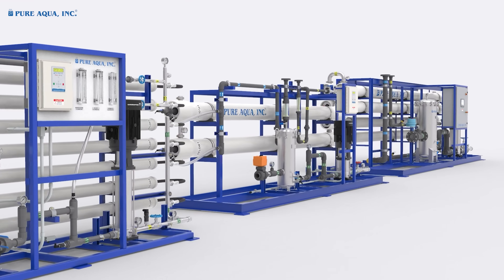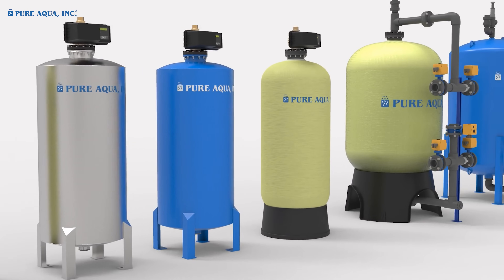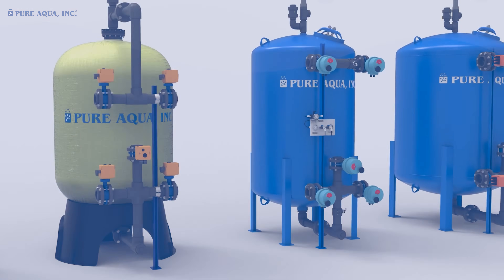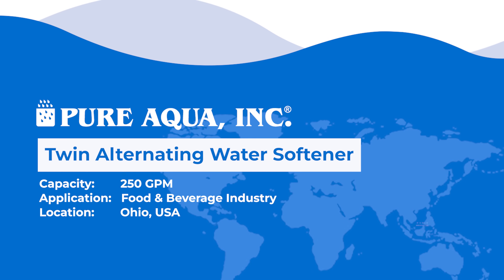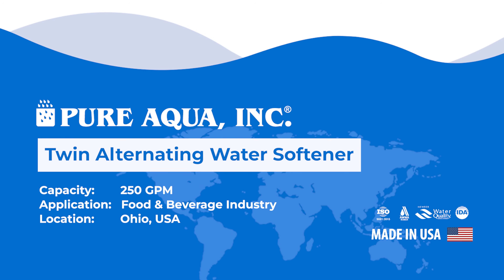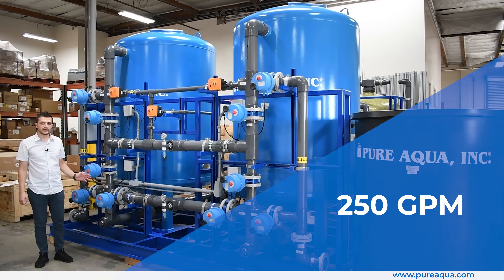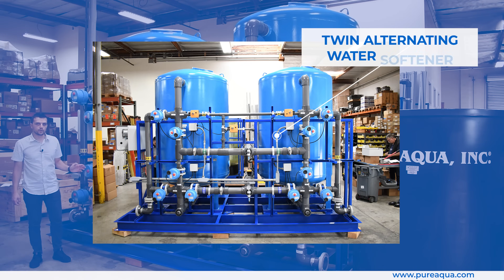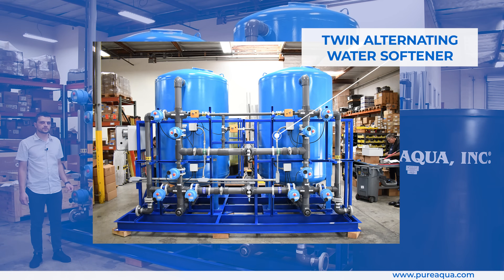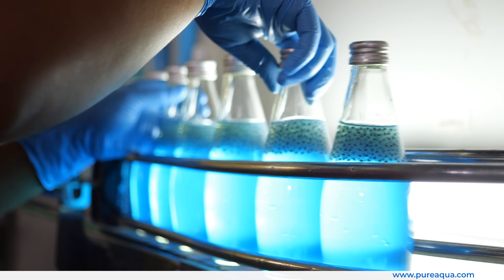Welcome to Pure Aqua, for the most advanced reverse osmosis water treatment and purification systems worldwide. We're at the world headquarters of Pure Aqua Inc., having completed the fabrication of a 250 gallon per minute twin alternating water softener skid with tank diameters of 60 by 72 inches, destined for a food and beverage application in the state of Ohio.